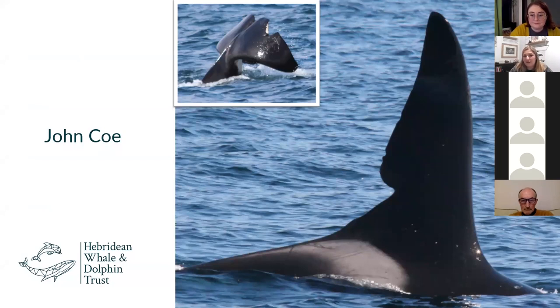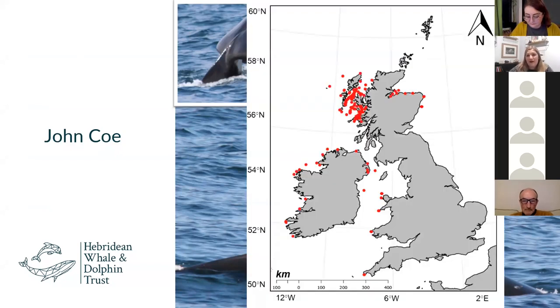How could you talk about the West Coast Community and not mention John Coe? He is a really large male, estimated to be 9.9 metres in length with a two-metre-long dorsal fin. He's really easy to recognise by that big notch at the base of his dorsal fin. And if you're really lucky, you might get a good look at his fluke — he's got what looks like a big bite mark out of his tail.